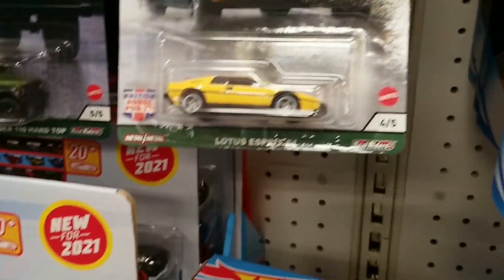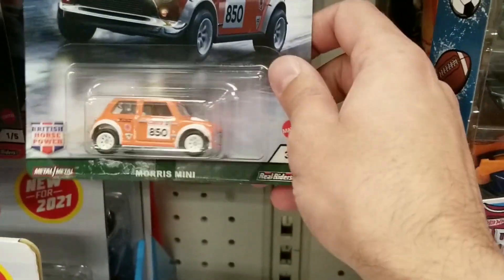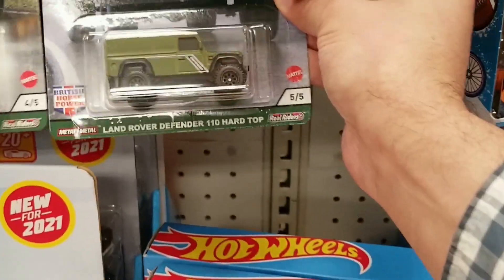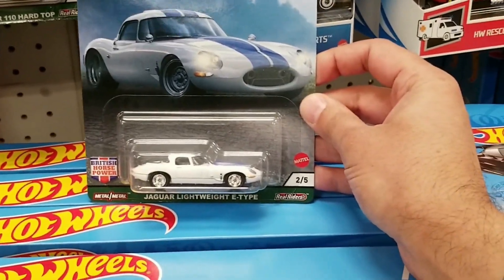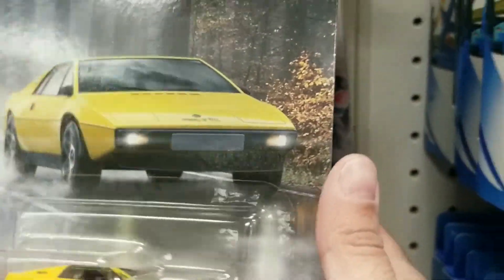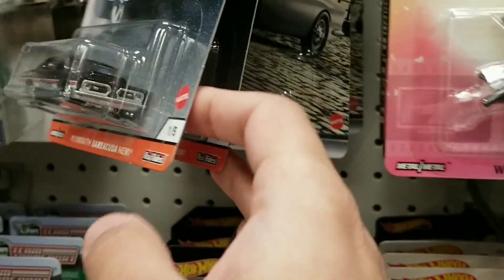Good to see Target pretty stocked up on Hot Wheels. They did have Hot Wheels Car Culture as well. We do see the Lotus from the British Horsepower set — pretty nice. We do see the Morris Mini here as well, and the Land Rover Defender in green. And they did have this Jaguar — I did get this one. I think it looks pretty cool with the white and blue stripes, and I haven't gotten a premium Hot Wheel in a little while, so I thought I'd pick that one up. They still had some Power Trip here — it's probably the most common Car Culture set I've actually seen since I started collecting Hot Wheels.